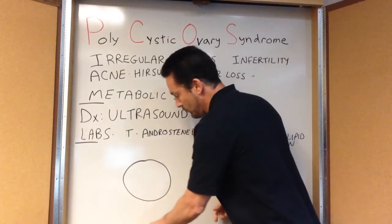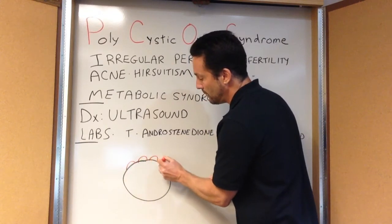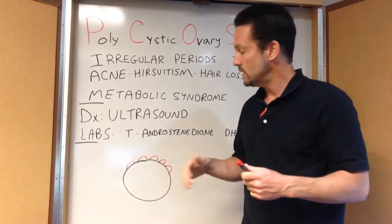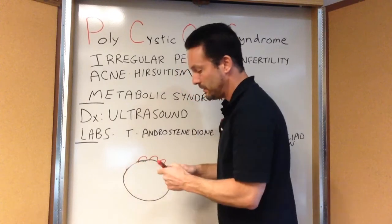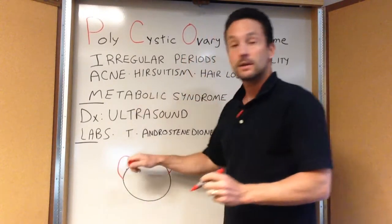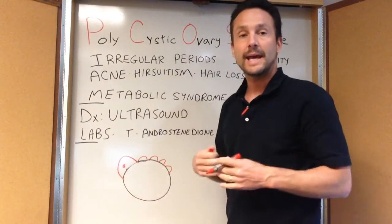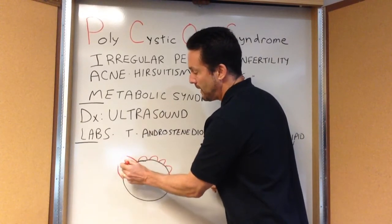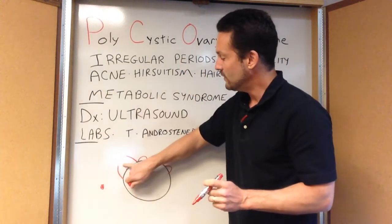What happens with the ovary is that you get multiple what are called follicles — these are little water bubbles on the ovary — and they're all racing towards ovulation, looking for one predominant follicle. All these multiple little bubbles on the ovary: one of them grows faster than the rest, becomes the predominant follicle and has a little egg in the middle of it, and at ovulation, it ruptures like a volcano, pops, and the egg floats out and down the fallopian tube. This is ovulation.